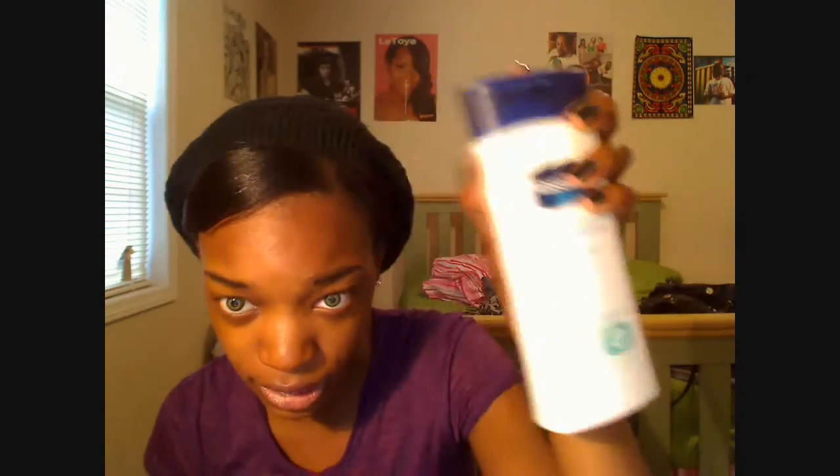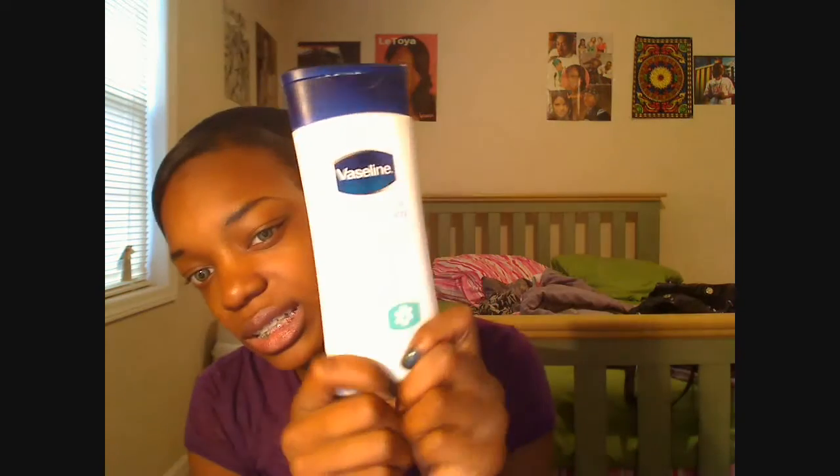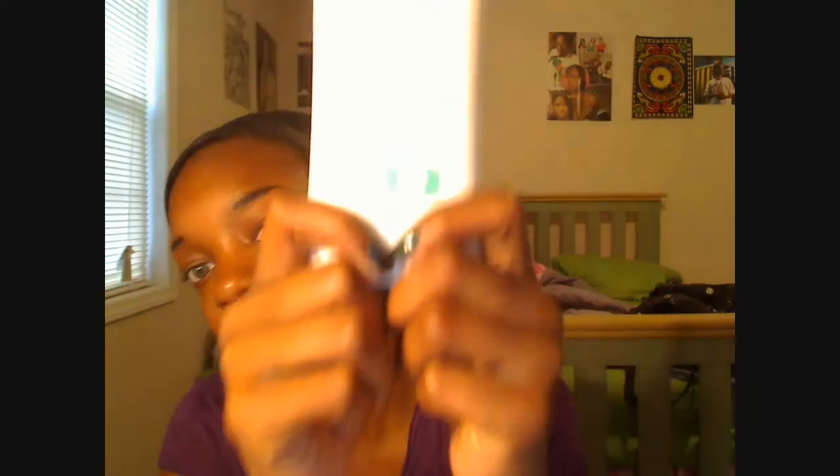After that I use Vaseline Intensive Rescue as a moisturizer. It doesn't make my face oily or anything, even though I have oily skin. It just keeps my face hydrated throughout the day without adding oiliness.